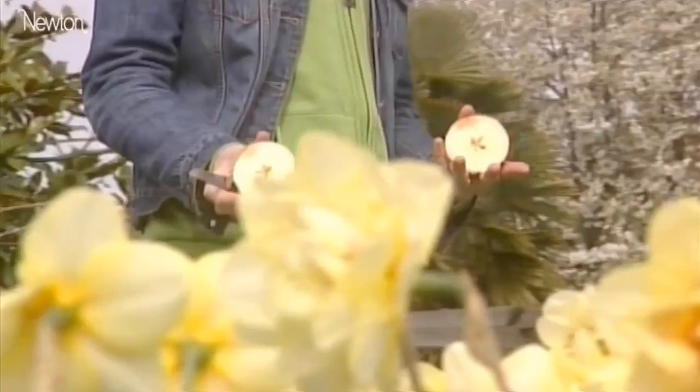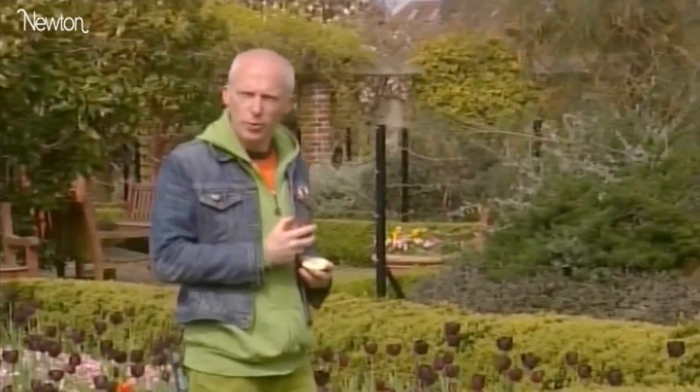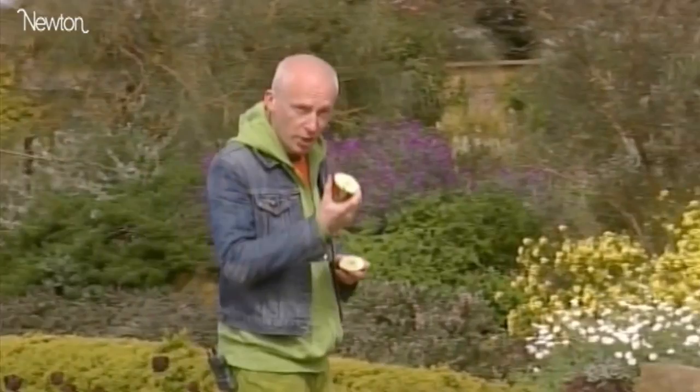Take an apple for example. Cut it in half and you'll find five seeds at the centre of the apple. Count the number of spirals on a pinecone or a pineapple and you'll find two sequential Fibonacci numbers, say eight and thirteen. Plant growth seems to obey mathematical rules, but it's not just flowers that like these remarkable numbers.